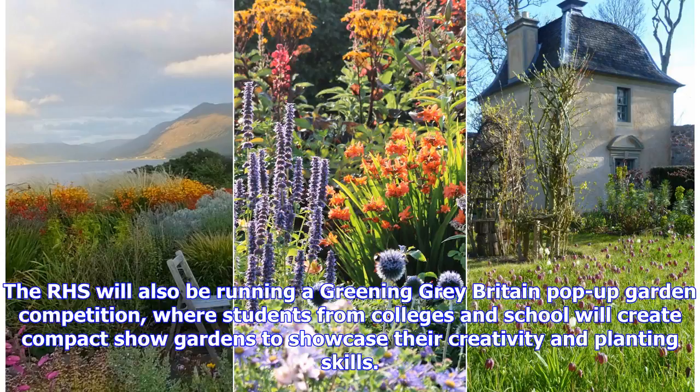The RHS will also be running a Greening Grey Britain pop-up garden competition, where students from colleges and schools will create compact show gardens to showcase their creativity and planting skills.